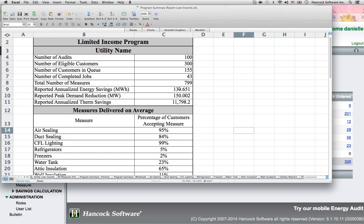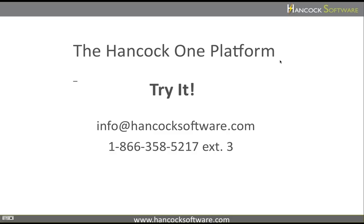Instantly see the number of assessments in MW and MWh saved. We hope you'll consider the flexibility and functionality that the Hancock One platform can offer your organization.